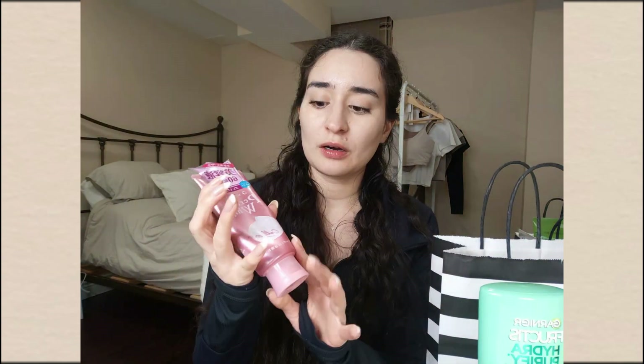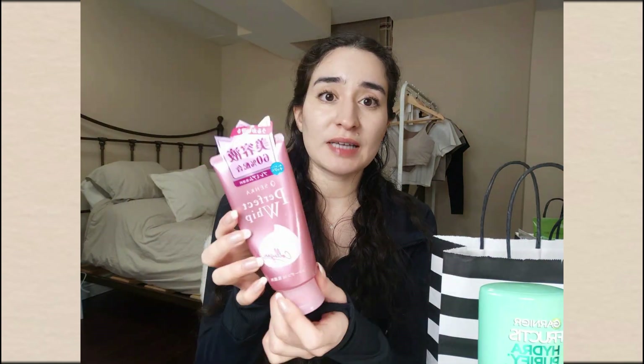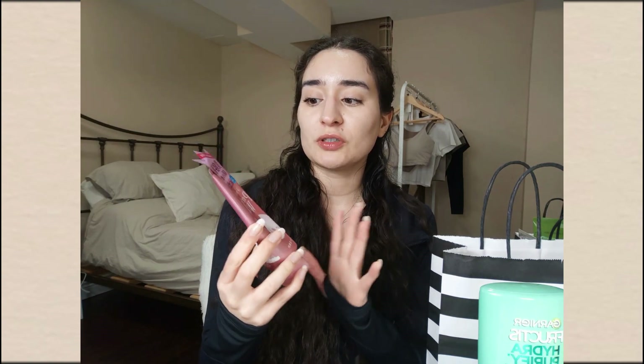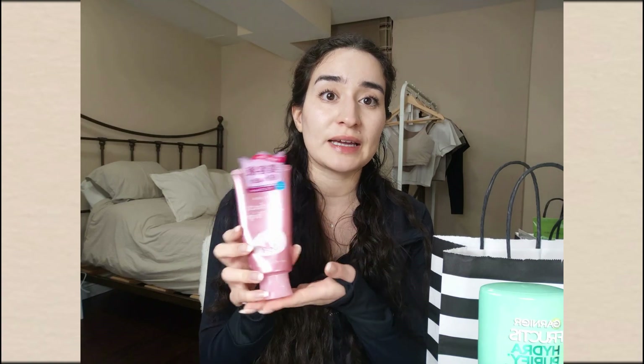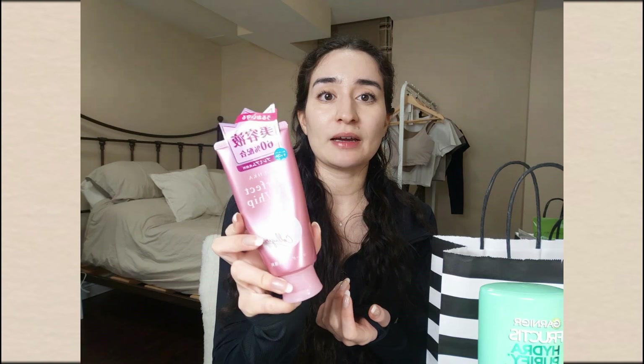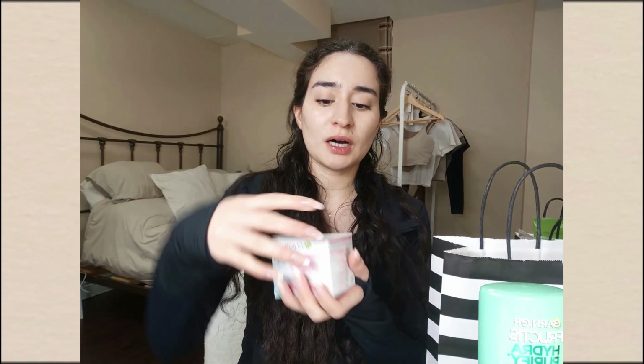Also in the bathroom category, I picked up a face wash — the Senka Perfect Whip. I alternate between the classic white and the pink collagen version. This is a line from Shiseido and it is really, really good. I've lost track of how many bottles I've gone through — every time I finish it I go back for more. It foams up so beautifully and leaves your skin feeling so nice.